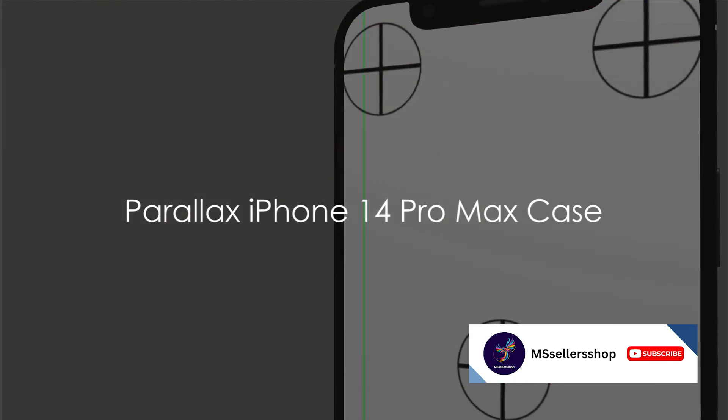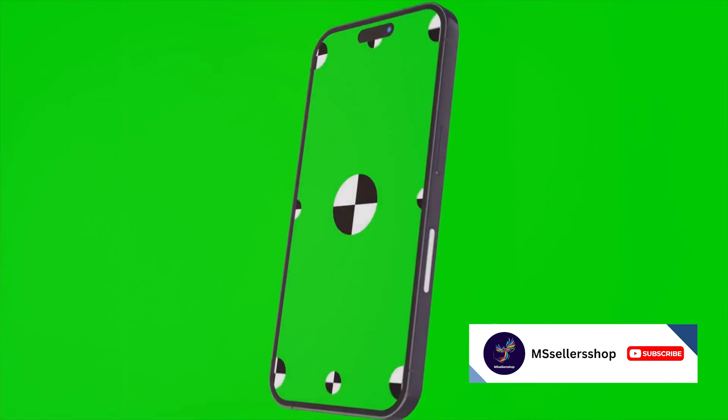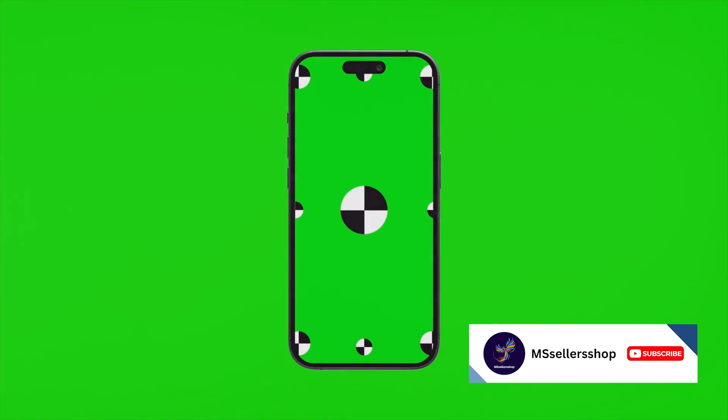Halfway through our list at number 5 is the Parallax iPhone 14 Pro Max case in Forest Green. This stylish case combines polycarbonate and TPU materials with a unique geometric pattern. At number 4 is the Spec Presidio 2 Pro Case. This slim case offers protection and an antimicrobial coating to prevent the growth of germs.